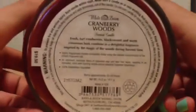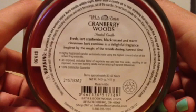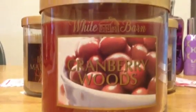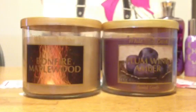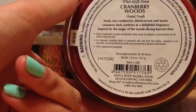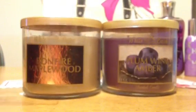Cranberry Woods is described as fresh tart cranberries, blackcurrant, and warm cinnamon bark combined in a delightful fragrance inspired by the magic of the woods during harvest time. I'm not really a fan of cranberry scents, but I saw a few people get this in their recent test store hauls, and I do like a woodsy type scent, so I figured I would probably like this. The wicks are thick and I love the color of this wax — it's like a maroon. I don't really smell the blackcurrant too much, but it smells more woodsy and I like the smell of it so far.